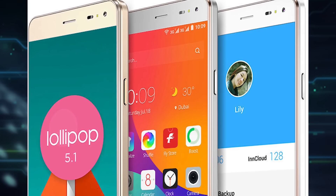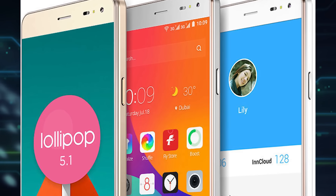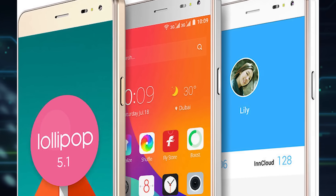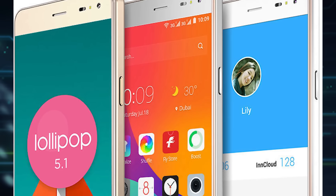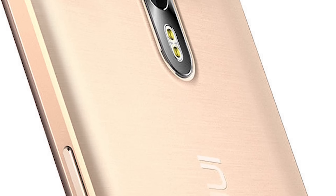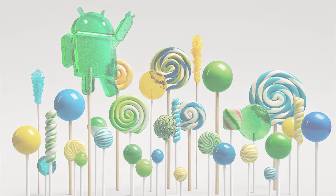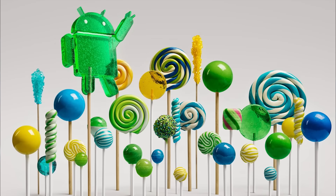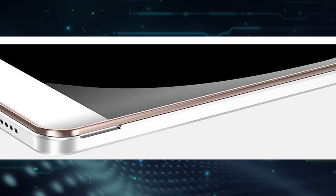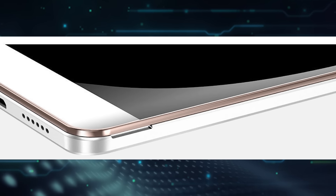The Innjoo Max 2 would come with a 5-inch Dragon Trail display at 1280x720 pixels resolution, 295 pixels per inch, and 450 candelas per square meter brightness. It'll feature a 13 megapixel rear and 8 megapixel front-facing camera. A MediaTek quad-core processor clocked at 1.3GHz will power Android Lollipop 5.1. On memory, we'd see 1GB RAM and 16GB ROM with the option to expand storage up to 128GB via microSD card.